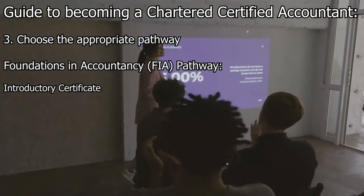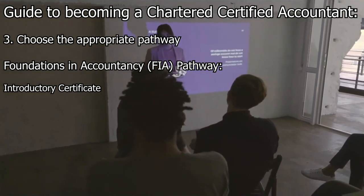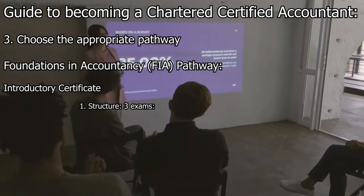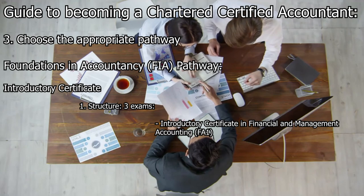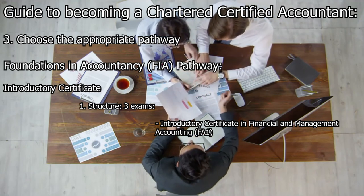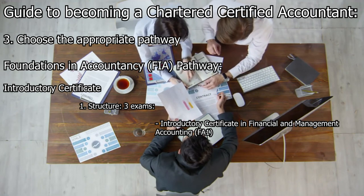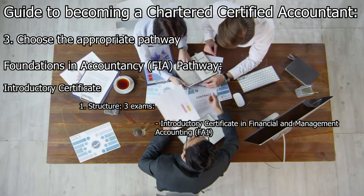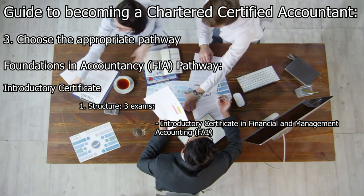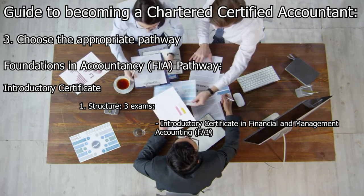The Introductory Certificate consists of three exams. FA1 covers the fundamentals of financial accounting, including recording financial transactions, preparing financial statements, and understanding basic costing concepts. MA1 introduces the principles of management accounting, focusing on cost classification, budgeting, and basic performance measurement.